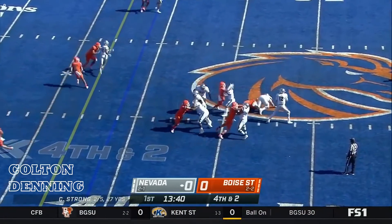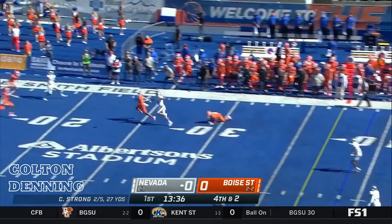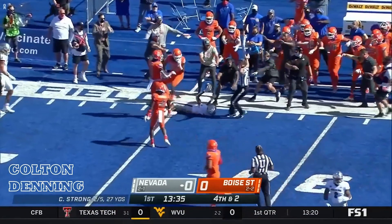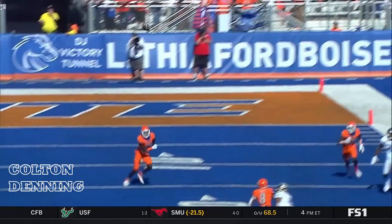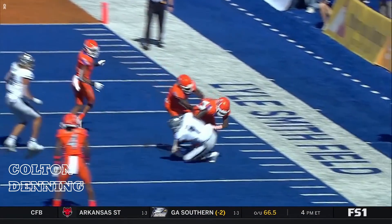Strong dropping back, has some time — no way out to his right. Looks to the far sideline and it's Romeo Dubs on the comeback. Strong, crafty in the pocket — not going to take off and run a lot. And that is a very dangerous throw.